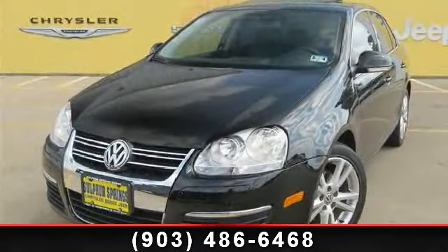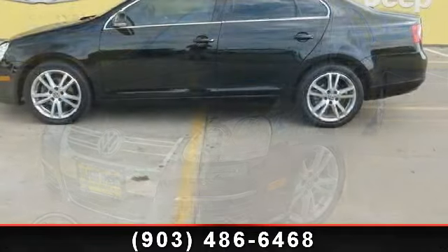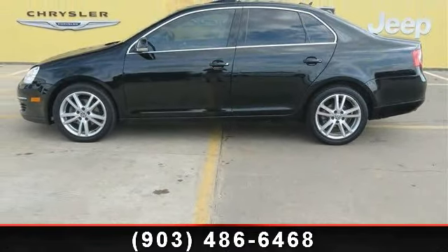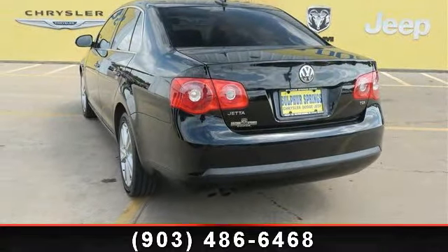Imagine yourself in this 2006 Volkswagen Jetta. This may be the set of wheels you've been looking for. This vehicle comes with a reliable four-cylinder engine connected to a smooth shifting automatic transmission. Enjoy these notable features: